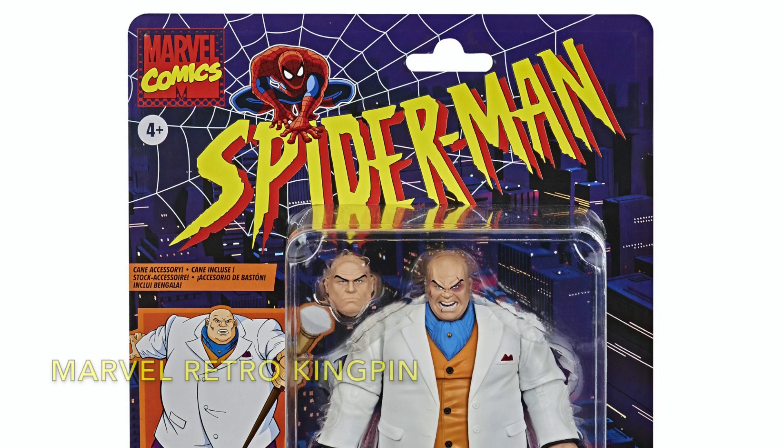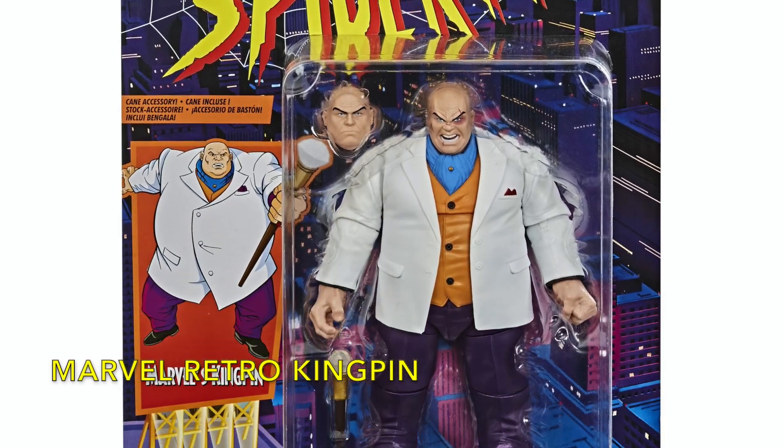I'm on my way to GameStop just to check out what they have in stock right now. I'm looking for the Spider-Man Kingpin, the Star Wars Rebels line, and of course the Star Wars Black Series line — the Mandalorian in Beskar armor. We'll see you guys at GameStop.